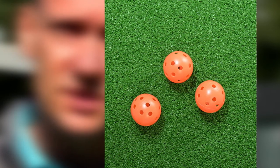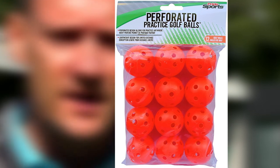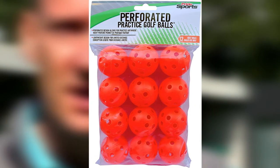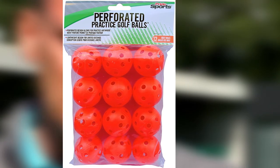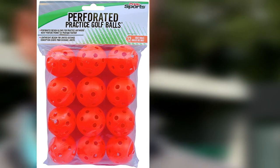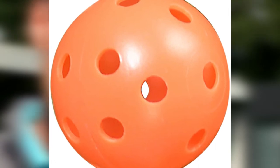The soft materials make them safe enough to use anywhere, as they will not hurt anyone or damage anything. Pride Sports balls fly straight if you hit them correctly, so you can get an idea of whether you are making good contact. They can also carry a reasonable distance if hit perfectly, so be careful when making full swings. Lightweight Pride Sports golf balls let you improve your impact wherever you want.